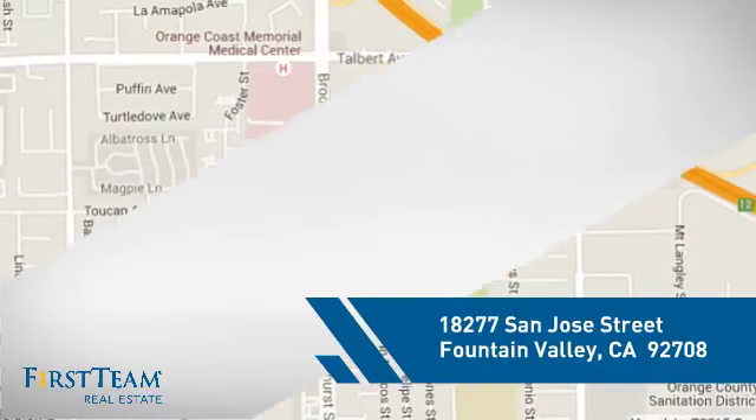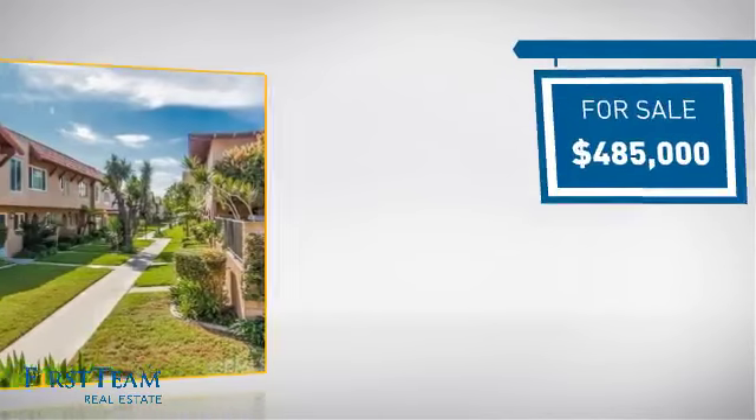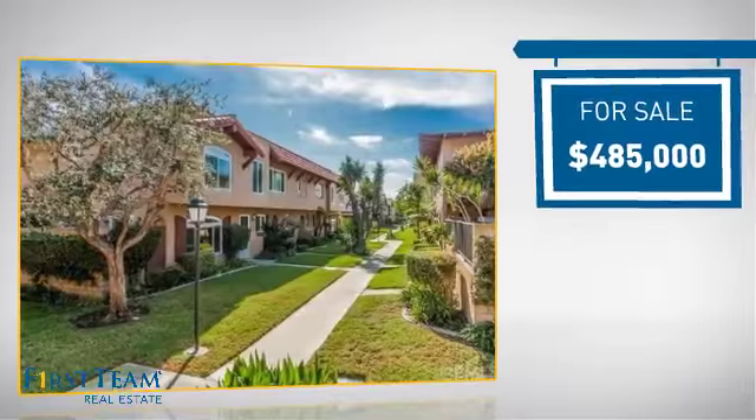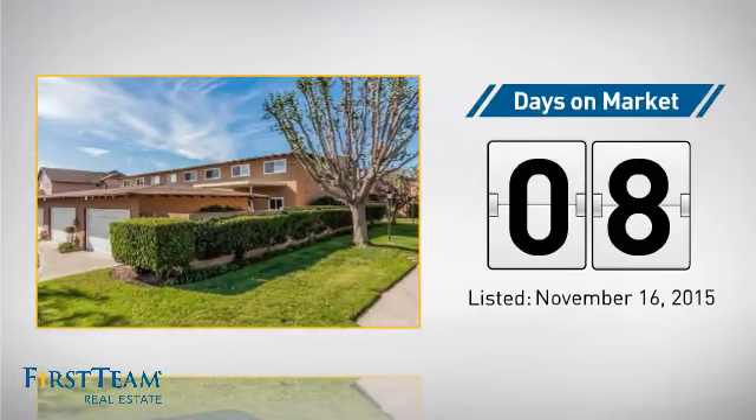And it's located in this area. Currently listed at just over $475,000, it just went on the market this month.